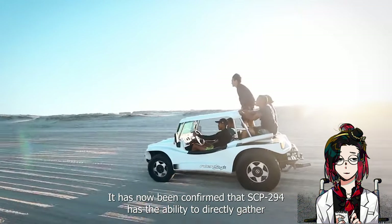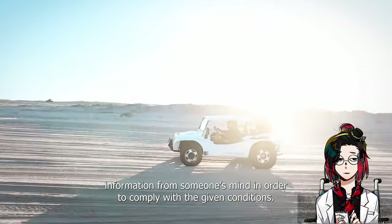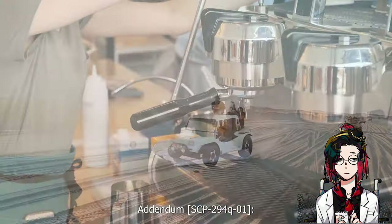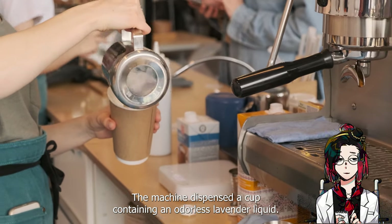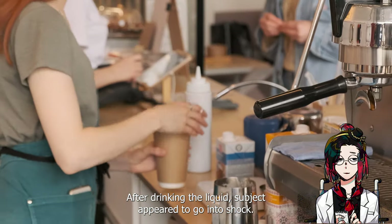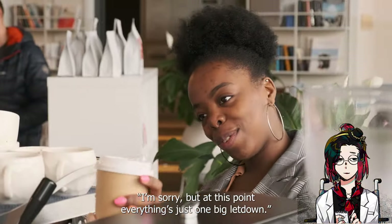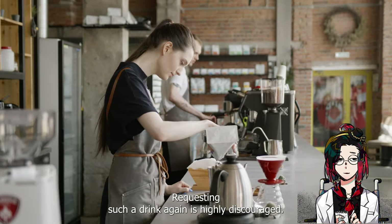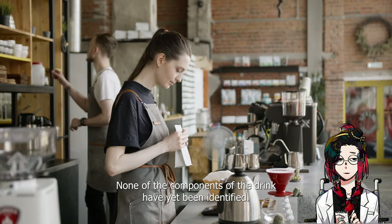It has now been confirmed that SCP-294 has the ability to directly gather information from someone's mind in order to comply with the given conditions. Addendum SCP-294-Q-01: a subject keyed 'the perfect drink.' The machine dispensed a cup containing an odorless lavender liquid. After drinking the liquid, the subject appeared to go into shock. The subject later committed suicide, leaving a note which read: 'I'm sorry, but at this point everything's just one big letdown.' Requesting such a drink again is highly discouraged. None of the components of the drink have yet been identified.